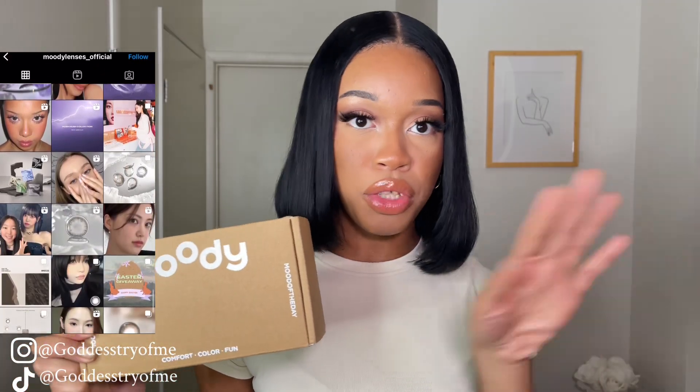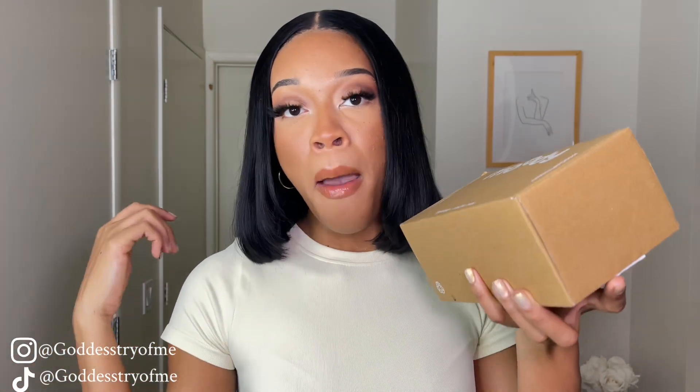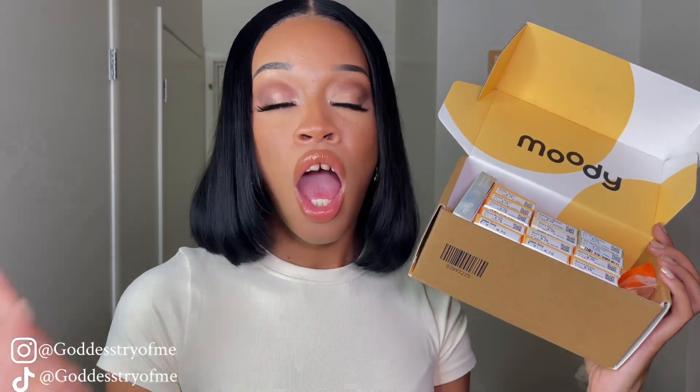I wanted to wait to unbox everything for you guys on YouTube so you can see exactly what it looks like. They advertise comfort, color, and fun. My main thing when putting on contact lenses is comfort. I'm going to do the most popular shades — the ones I think are super popping from the pictures on the website.